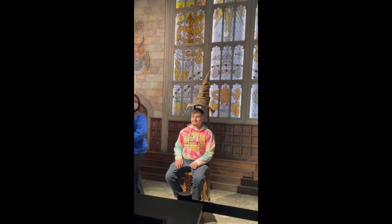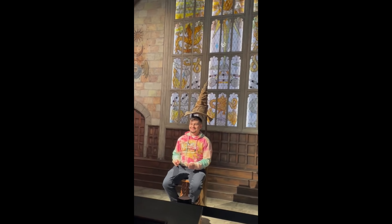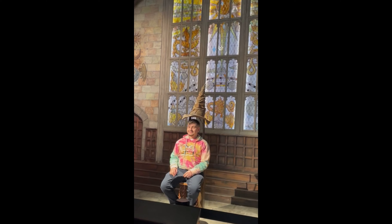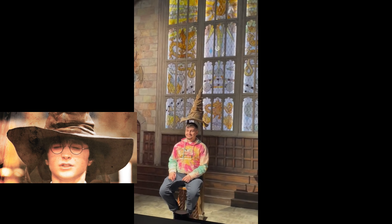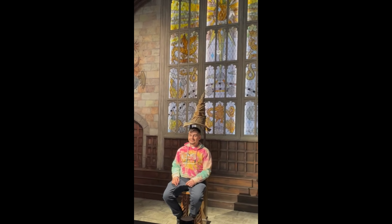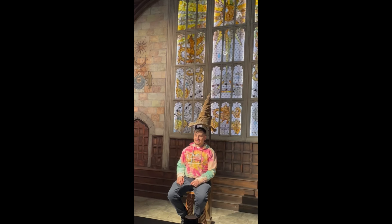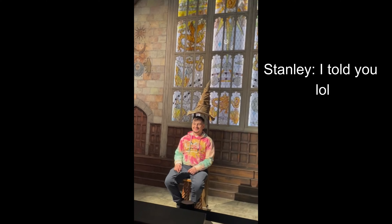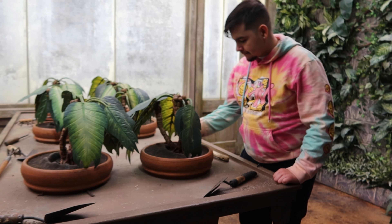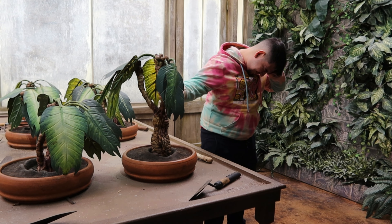All righty, here we go — one, two, and three. Cross your fingers for me. There's nothing hidden in your head the Sorting Hat can't see, so try me on and I will tell you where you ought to be. Noble and brave, a strong combination — it can only be Gryffindor! Gryffindor it is!